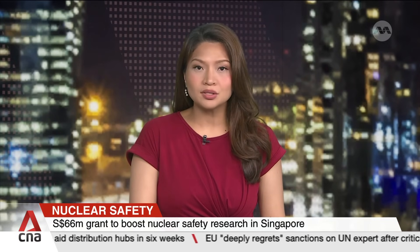Singapore is setting aside $66 million in grants to boost nuclear safety research. Among the roles of a new institute, it will assess the potential use of nuclear energy here. Nicholas Ng with this report.